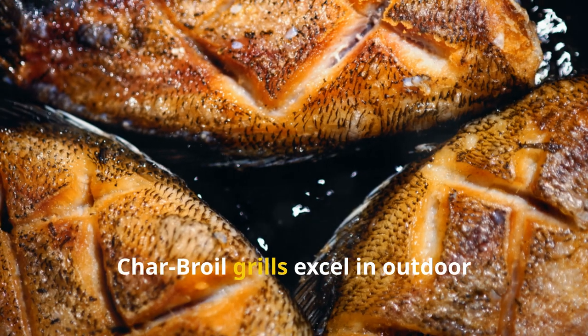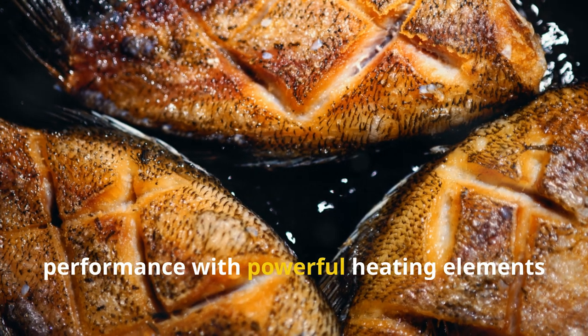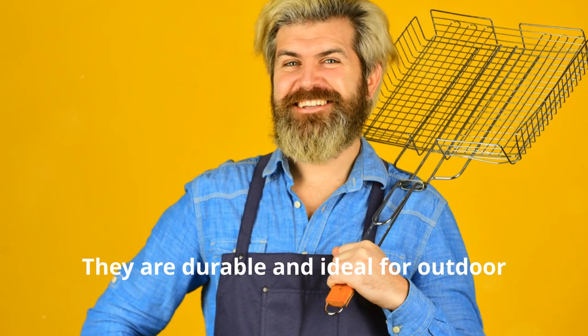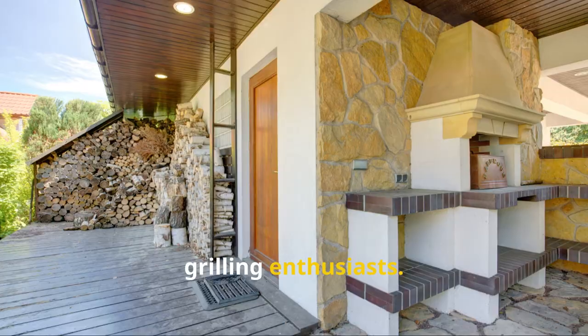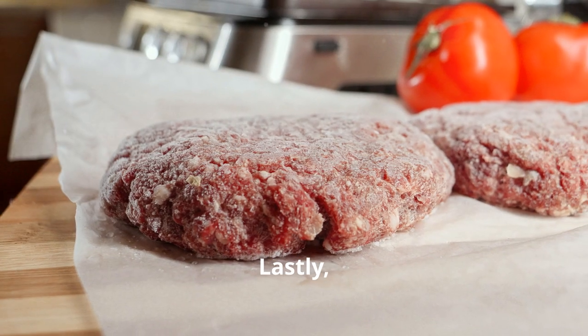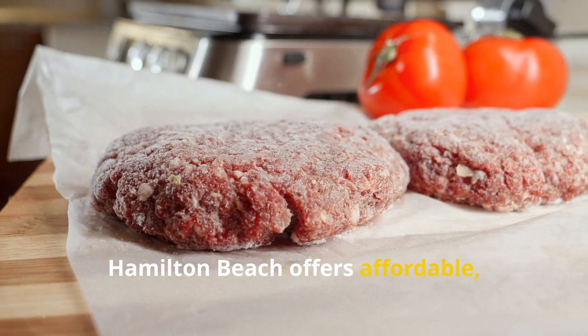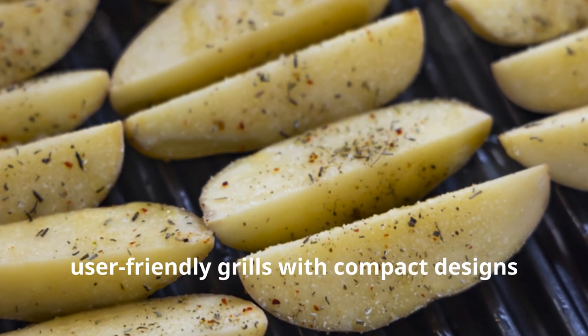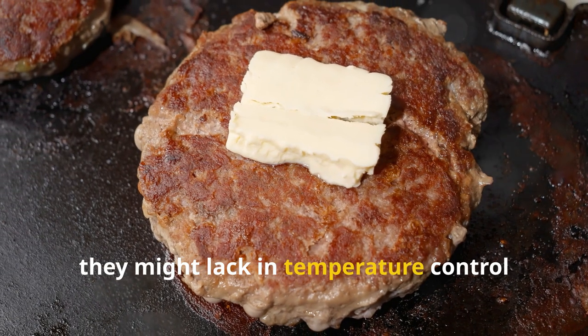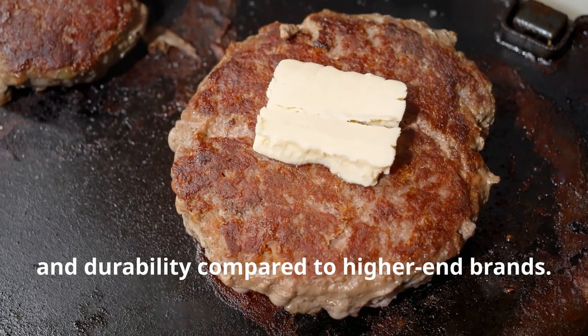Char-Broil grills excel in outdoor performance with powerful heating elements and infrared technology, ensuring even cooking and moisture retention. They are durable and ideal for outdoor grilling enthusiasts. Yet, they can be expensive and not as portable. Lastly, Hamilton Beach offers affordable, user-friendly grills with compact designs ideal for indoor use. However, they might lack in temperature control and durability compared to higher-end brands.